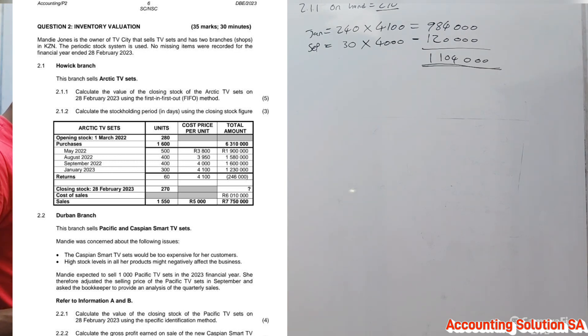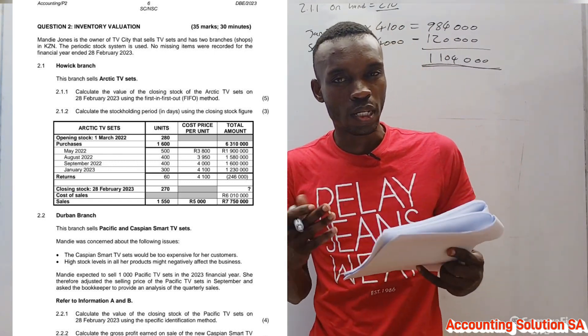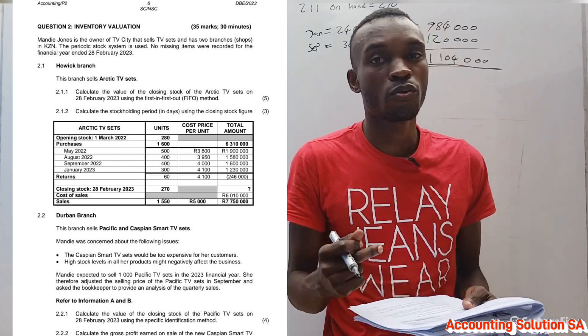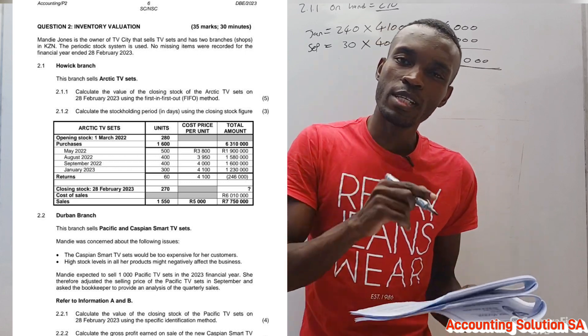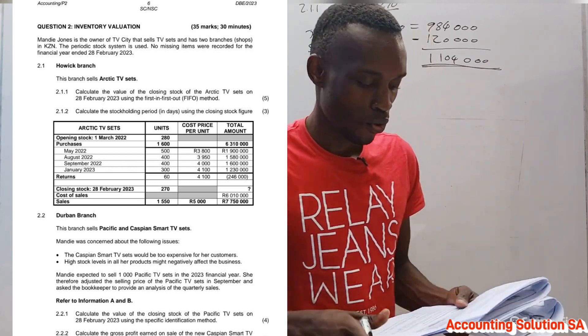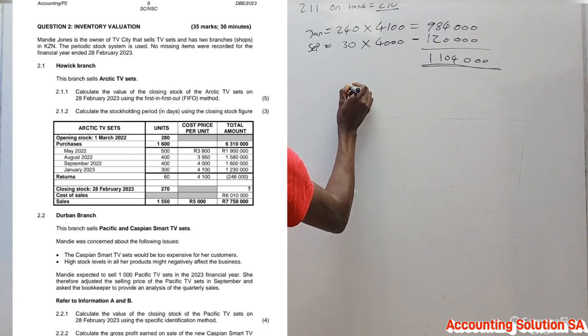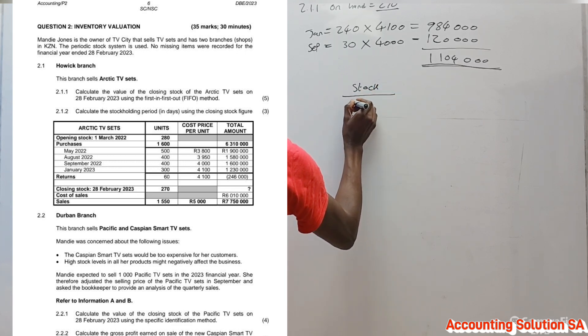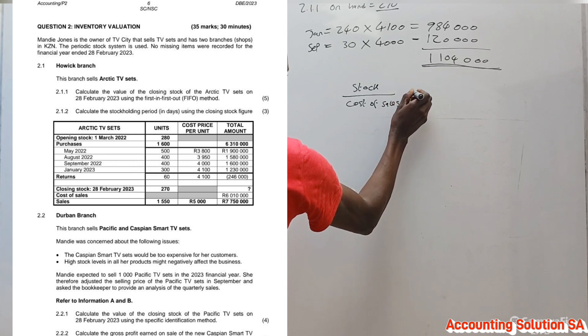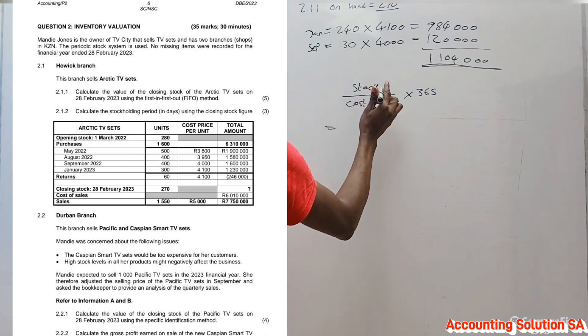Question 2.1.2 asks us to calculate the stock holding period in days using the closing stock figure. You should be familiar with this formula from ratios. We want to know how long we hold our stock in days, so we multiply by 365. If it were in months, we would multiply by 12. Since they specify closing stock, we do not use average inventory — the formula is: closing stock divided by cost of sales, multiplied by 365.